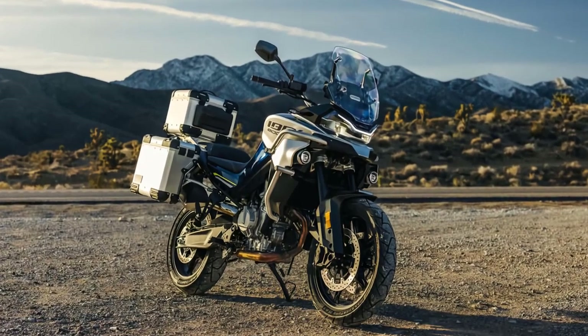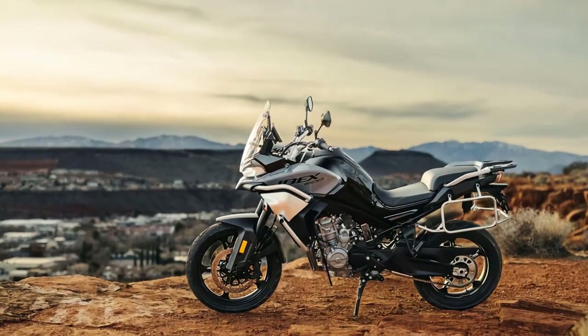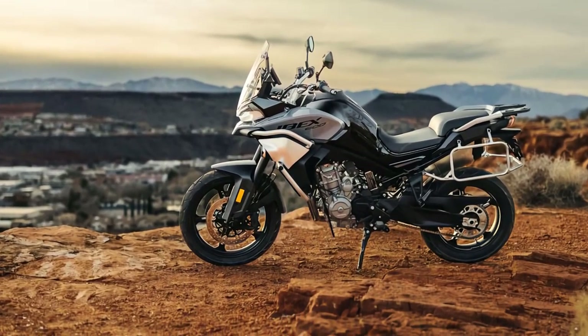Meet the 2023 Kfmodo IBEX 800, a beast of a machine designed to conquer any off-road challenge that comes its way. With its eye-catching design and aggressive stance, this side-by-side ATV is ready to take you on an adrenaline-pumping journey.